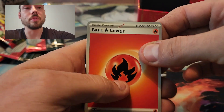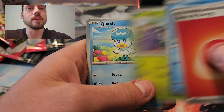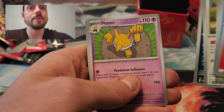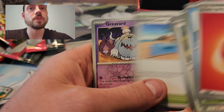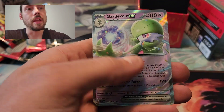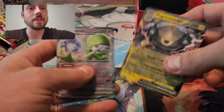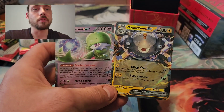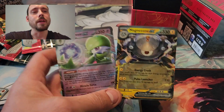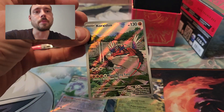Last pack: Fire type energy, Clauncher, Skiddo, Quaxly, Squawkabilly, Bombirdier, Hypno, Beach Court, Reverse Hollow Greavard, Reverse Hollow Sprigatito, and a Gardevoir EX. So two normal EXs from it. Definitely not the greatest product opening I've done for Scarlet and Violet, but I will take those two pulls and the nice promo.